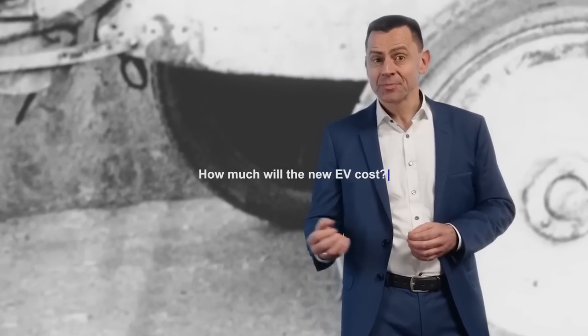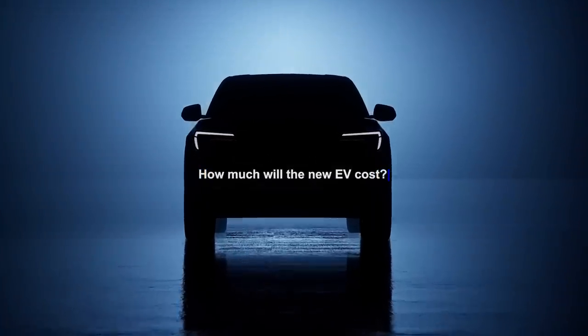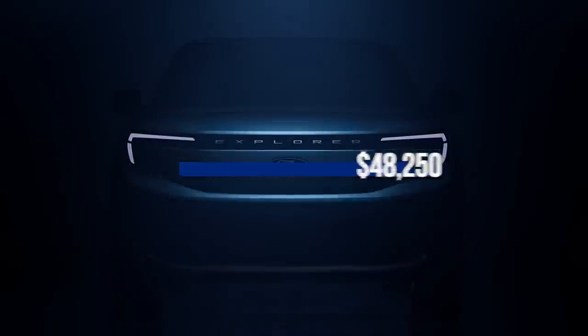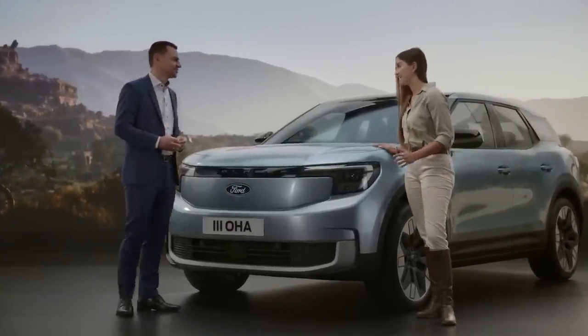How much will the new EV cost? Ford has said that the Explorer EV will have a starting price of less than $48,250, making it significantly more affordable than the Mustang Mach-E, which starts at $67,600 in Germany.